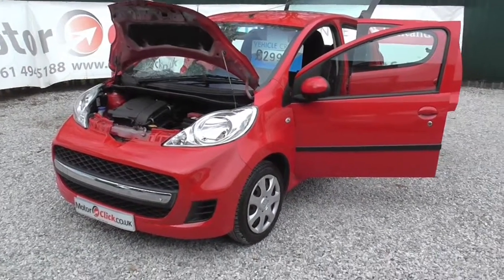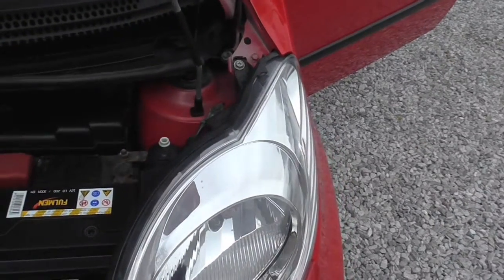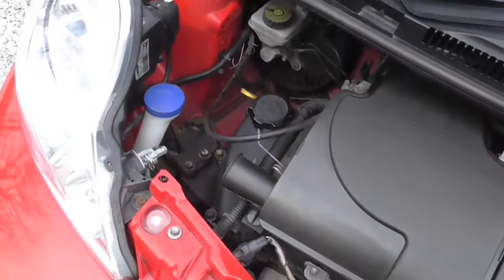Hi, it's Phil again from MotorClickTV. Now I'm going to take you inside this Peugeot 107. So I'll take you inside the engine bay first. Take it all in — as you can see, it's all present and correct.